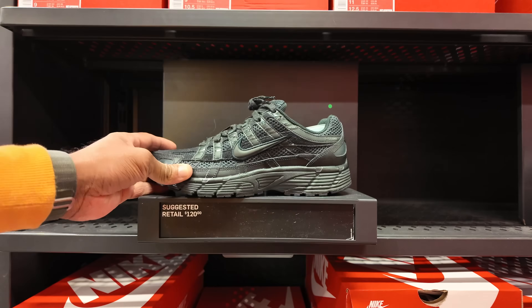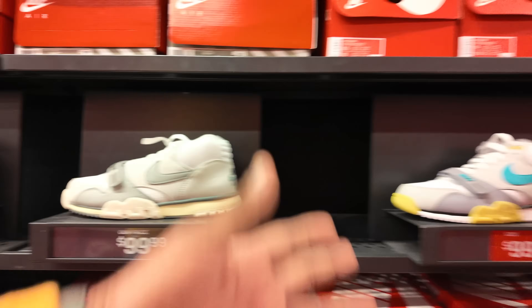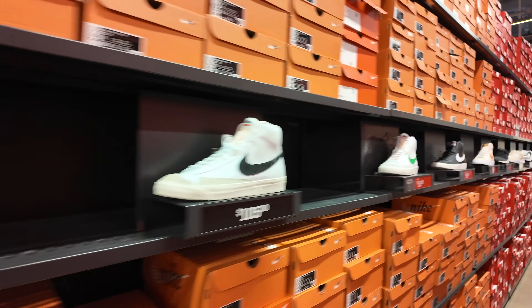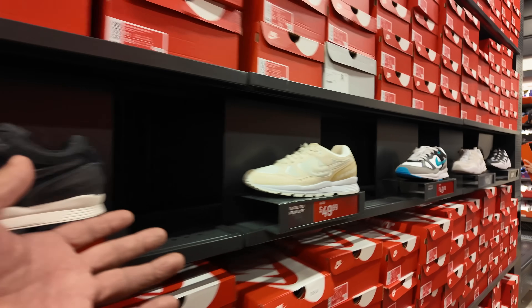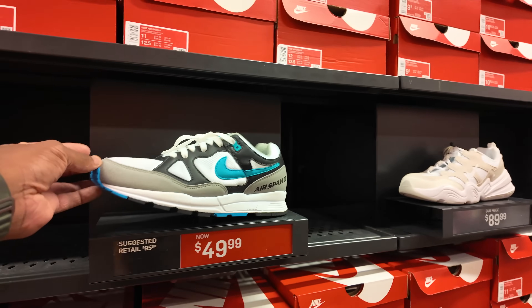They're Nike P6000 — got them in all black. Alpha 1s — they're not moving. They got multiple different colorways. Oh, these are the Trainer 3 Lows — $90. I saw them for better pricing. And they got way more Blazers than they know what to do with. But if you guys are into the Blazers, or maybe you guys are into the Air Span 2s, they're going for $50 — very affordable, even this colorway.